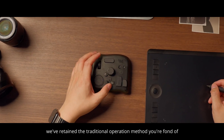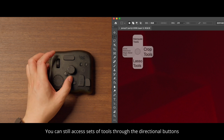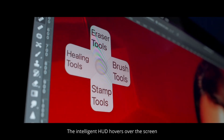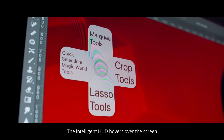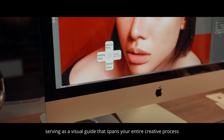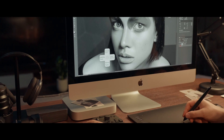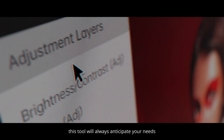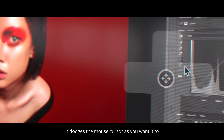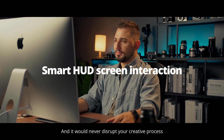And yes, the traditional operation method you're fond of is retained. You can still access sets of tools through the directional buttons. The intelligent HUD hovers over the screen, serving as a visual guide that spans your entire creative process, seamlessly steering you through real-time function switches. Rest assured, this tool will always anticipate your needs — it dodges the mouse cursor as needed, and will never disrupt your creative process.